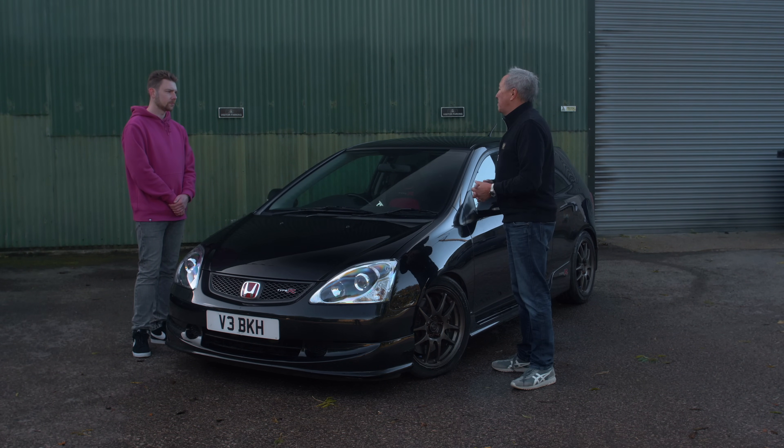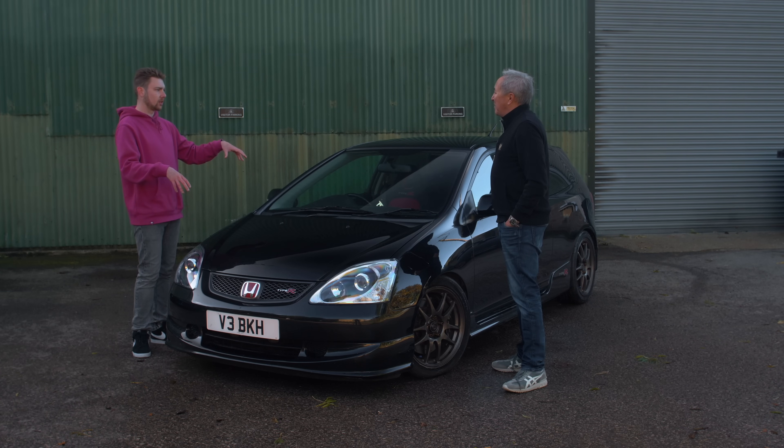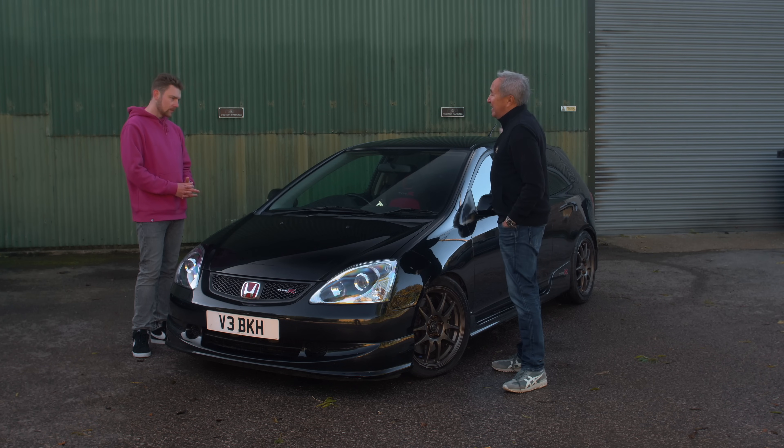That's why we always get really annoyed when people say, 'You brought out a car and someone else brought out another car six months later - it must be a copy.' Well, it can't be, because both started four or five years ago. Technology tries to make car development quicker, but at the same time cars are getting much more complex, so they're more difficult to make. The same length of time would have applied to designing this EP3 absolutely.